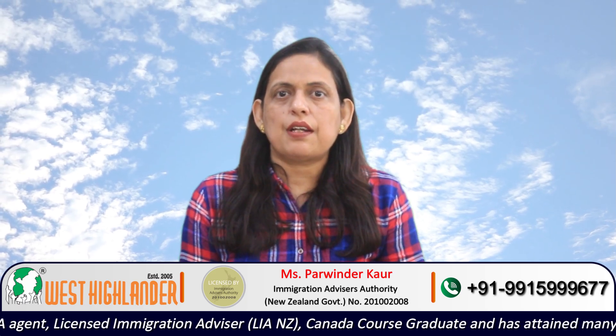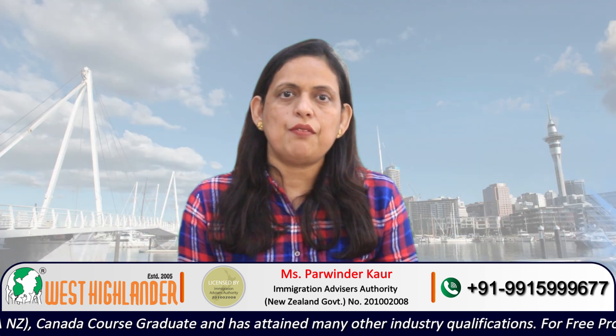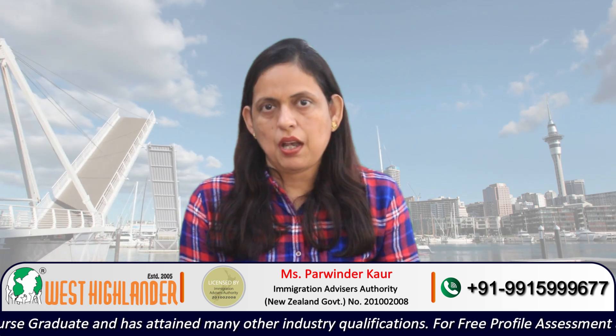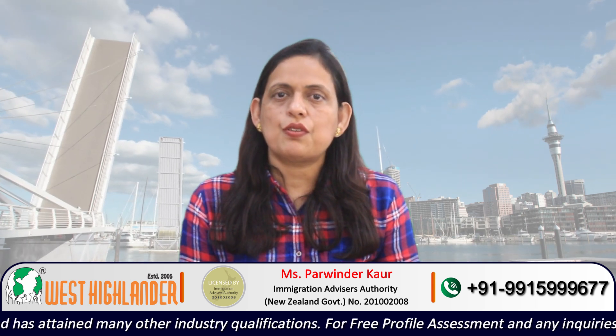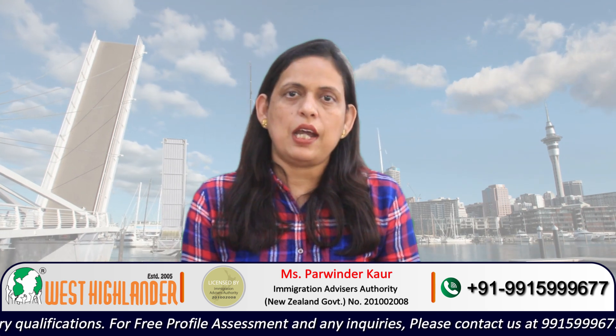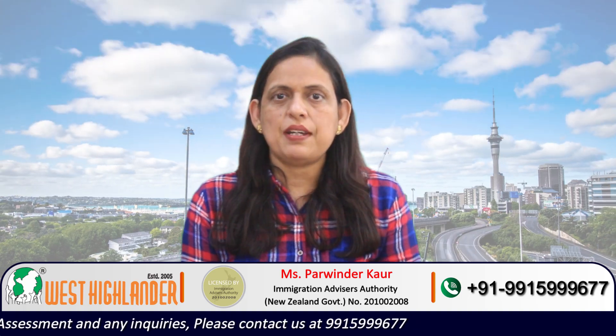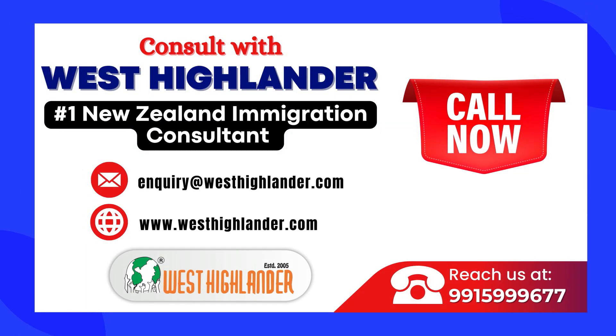Friends, these are the requirements which you must fulfill if you would like to apply for Dependent Visas for your family. I hope you find this video useful. For any query you may have about spouse visa, child visa, the requirements, the steps, the process, please contact West Highlander. We are a team of experienced and expert counselors who can help you throughout the process. Thank you.